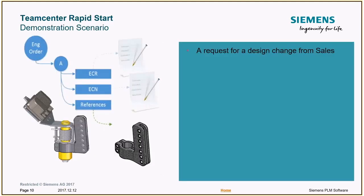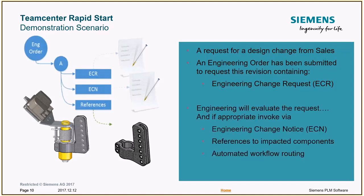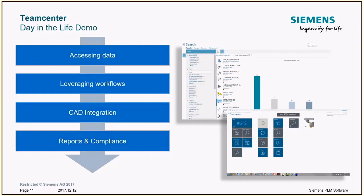We have a demo scenario where a request has come in from sales for a design change. They've already created an engineering order and filled out the engineering change request. From there, engineering will evaluate the request, fill out the change notice, attach impacted components, and route it through an automated workflow. We put together a day-in-the-life demo with four steps: accessing data, leveraging workflow, CAD integration, and reporting and compliance.